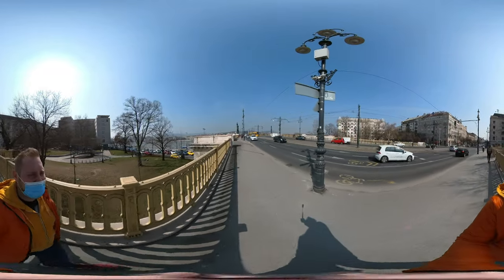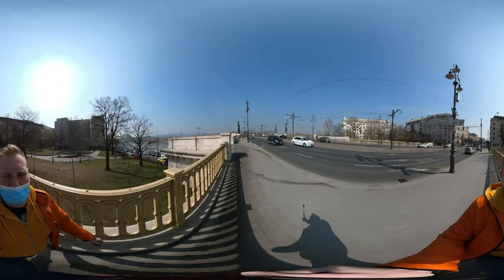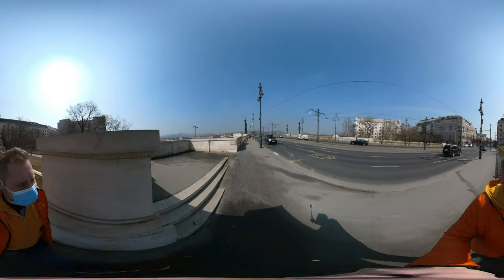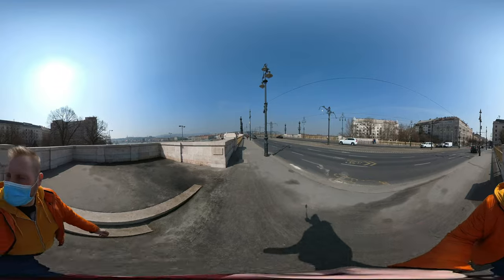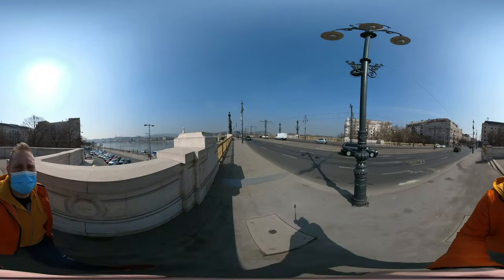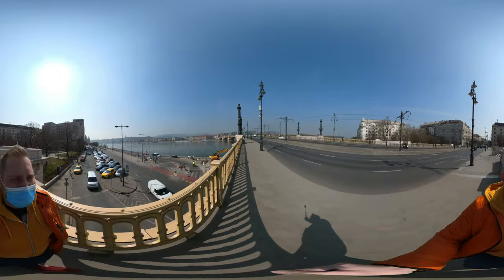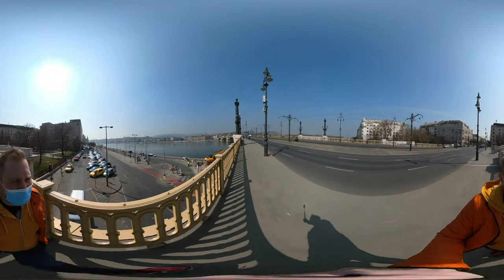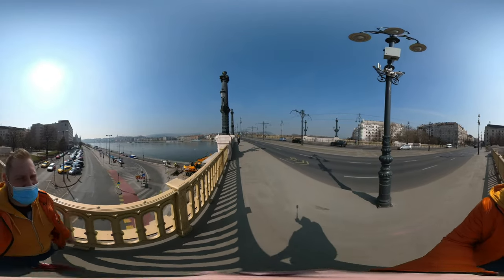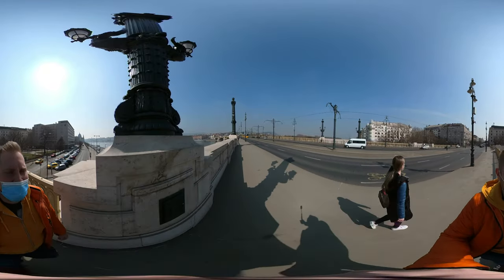There are many bikers, runners, joggers, and dog walkers. The traffic is pretty loud here, but the weather is great — it's around 15 degrees in Budapest, Hungary. As you can see, it's not a straight bridge; there's a little curve in it.